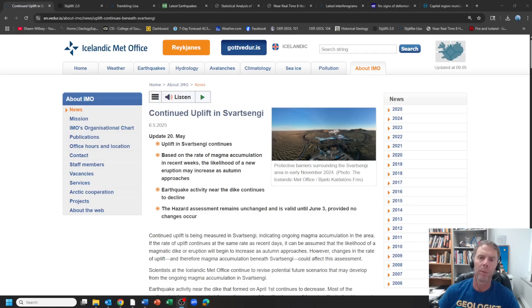Hey there folks, and welcome to another update on the geologic situation in Iceland. I am geology professor Sean Wilsey. Thanks for joining me. Today is Friday, May 23rd, and it's been several weeks since I did any update on Iceland. I was finishing up the semester and took students down to a geology conference in northern Utah, but I'm back now.